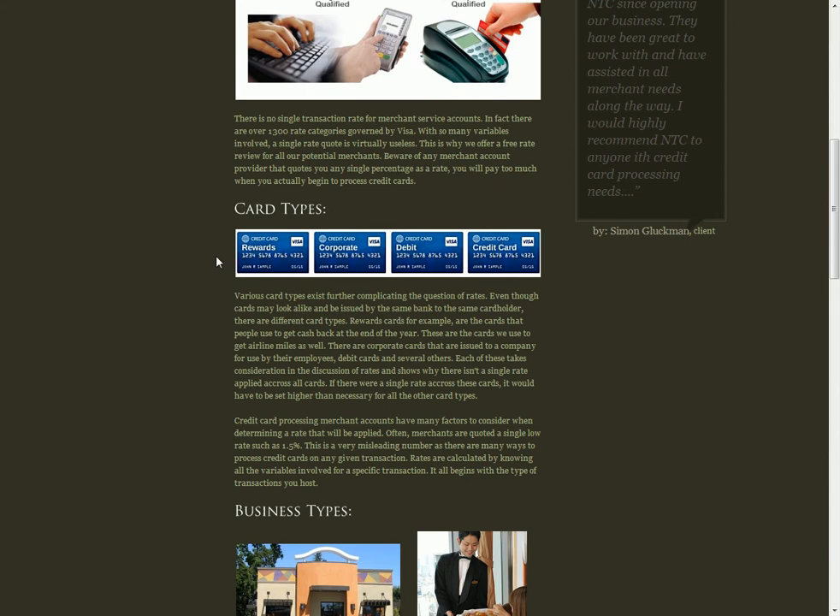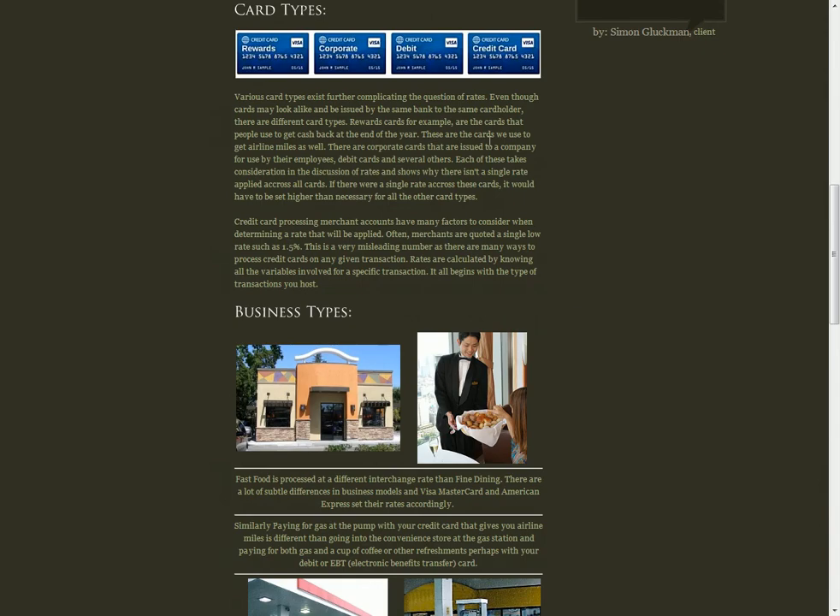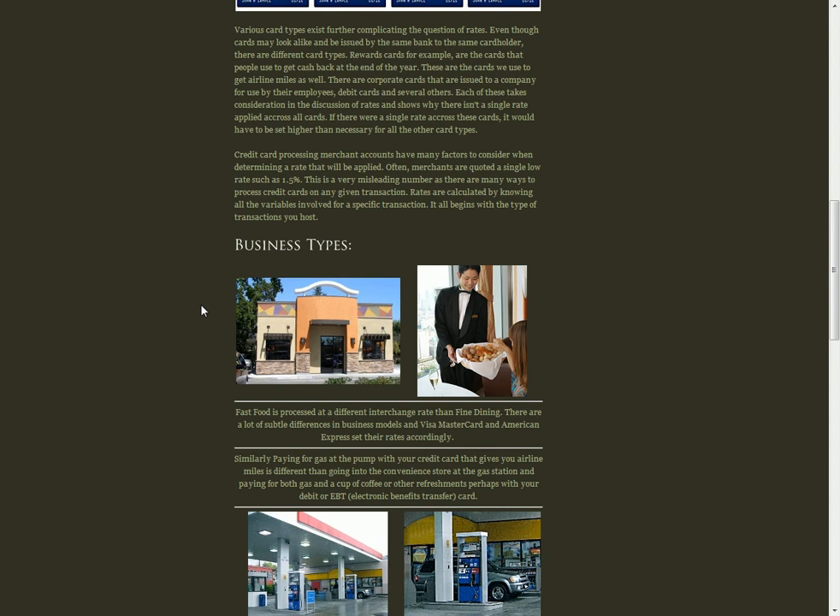There's a large difference between a debit card transaction cost and a corporate card transaction cost. So one of the things we try to do is find out the different types of cards you bring in and process, because that'll help us keep your costs down. Beyond that variable, we look at different business types — and Visa does as well. They'll see a transaction from a fast food restaurant with an average ticket of about ten dollars versus a fine dining establishment with a much higher average ticket. Visa knows the difference between the two.